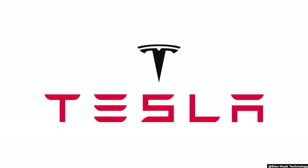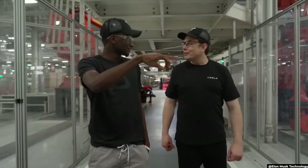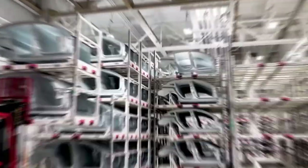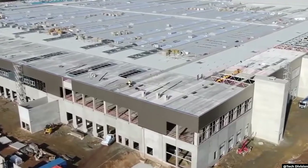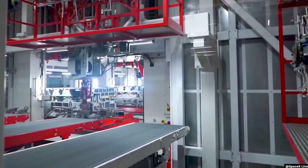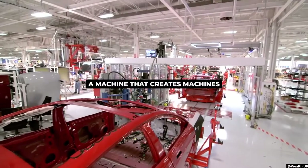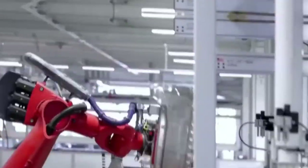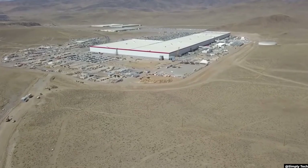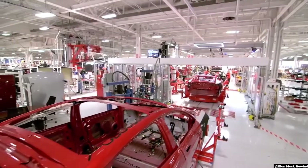Elon Musk's social media presence aids in promotion, but marketing isn't everything — you need a decent product, and Tesla is unquestionably one of the best. This is thanks to its very efficient manufacturing and assembly line. The Tesla factory in California sits on 370 acres and is one of the world's most modern automobile operations. Elon Musk refers to it as a machine that creates machines. This was Tesla's first large-scale production facility, making its debut in 2010.